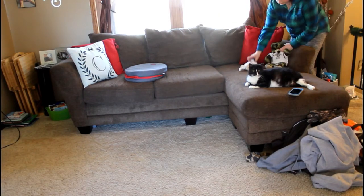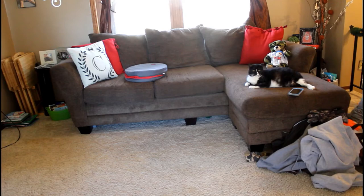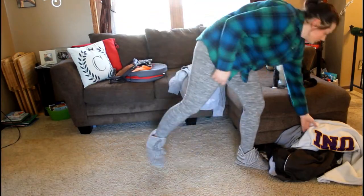That's it for this cleaning motivation video. I hope you guys enjoyed it — if you did, give it a thumbs up and subscribe. I do have a lot more to organize, so you don't want to miss out on that. I will catch you on my next video. Bye!